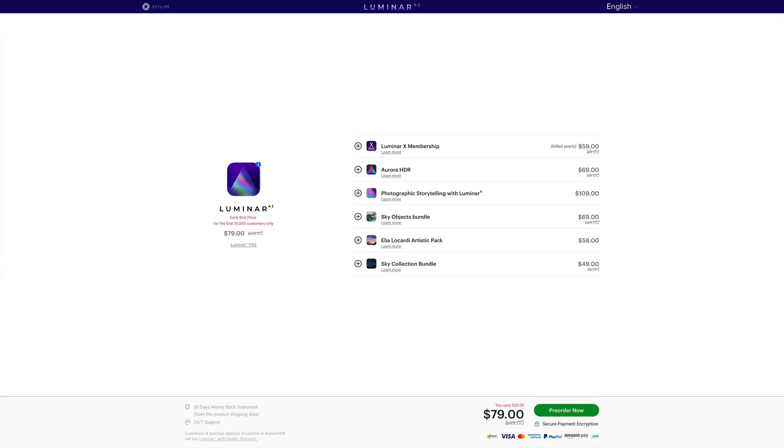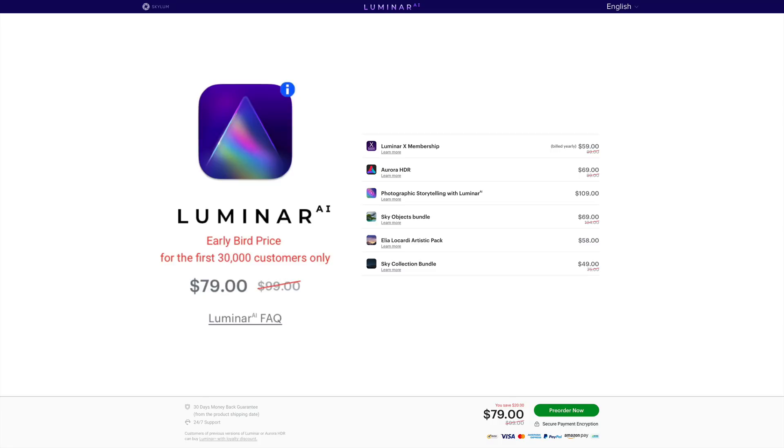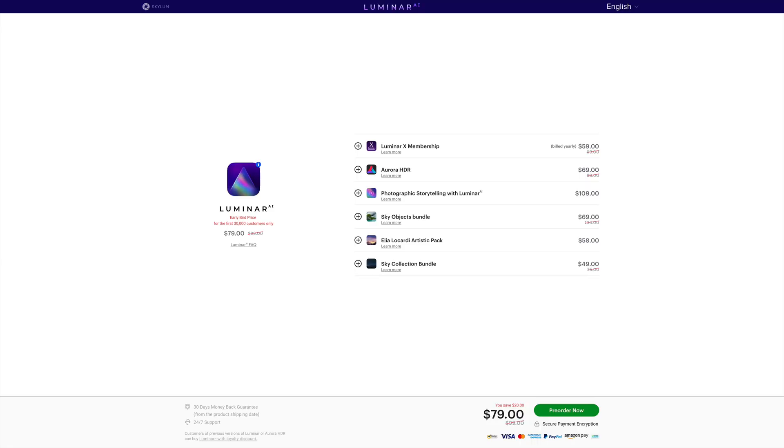They have a pre-sale on it. They didn't give us a specific date when it's going to be released, although the CEO did say it would be late November, early December. They have an early bird price — the first 30,000 people that buy it: if you've never owned any Skylum product before, it's $79, a saving of $20. If you have owned any Luminar or Skylum product — that would be Luminar or Aurora — you get a $10 loyalty discount, so you could get it for $69. My discount code will not work on that, but it will work on anything else, like Aurora or Luminar 4.